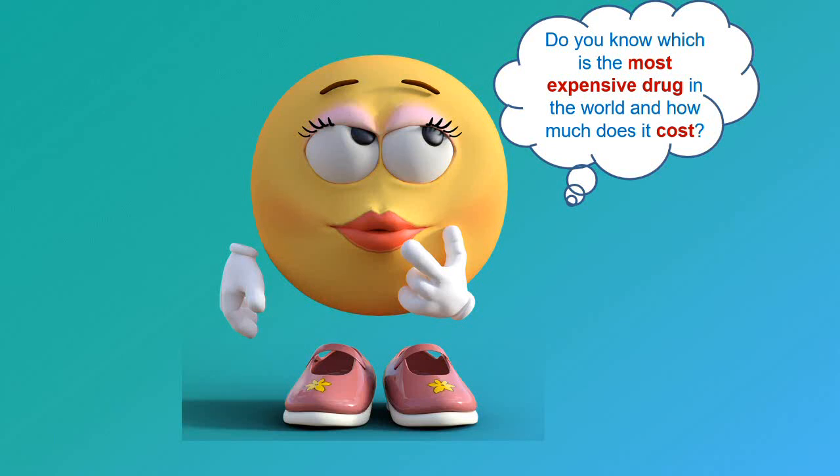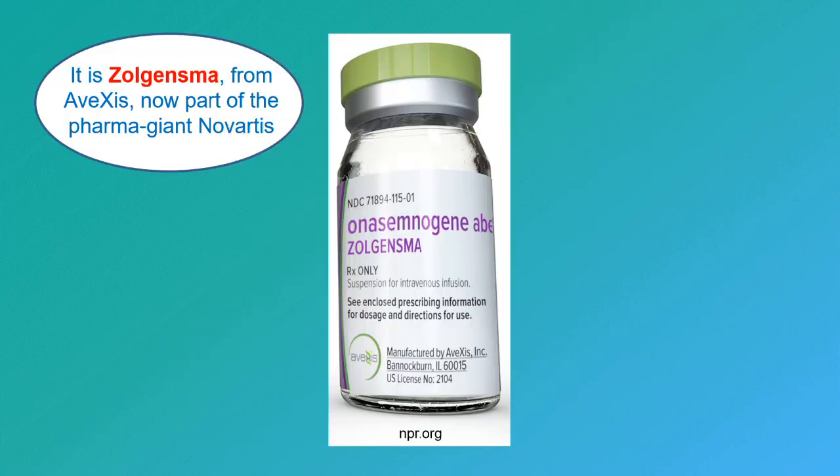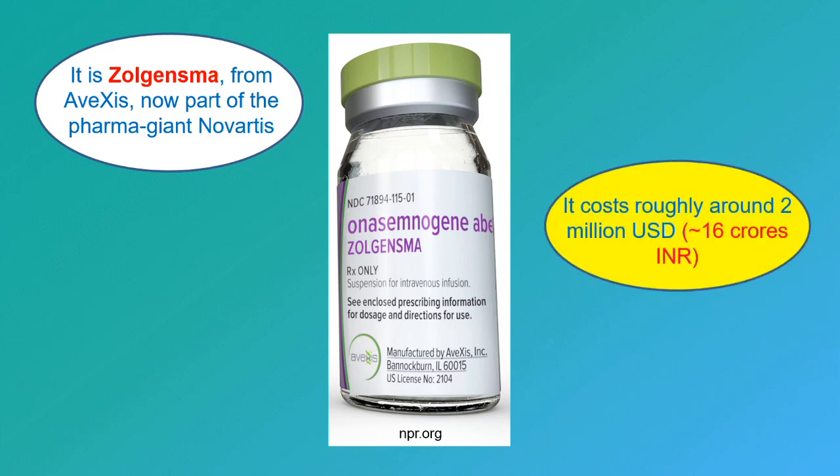Do you know which is the most expensive drug in the world and how much does it cost? It is Zolgensma from a biotech called Avaxis, now a part of the pharma giant Novartis. It costs roughly around 2 million US dollars or 16 crore Indian rupees.